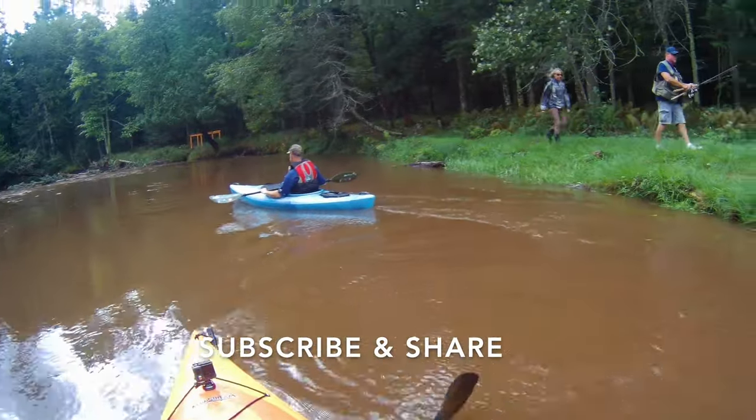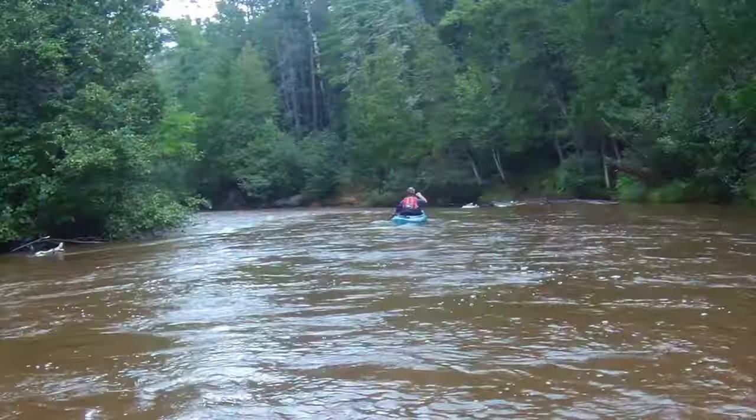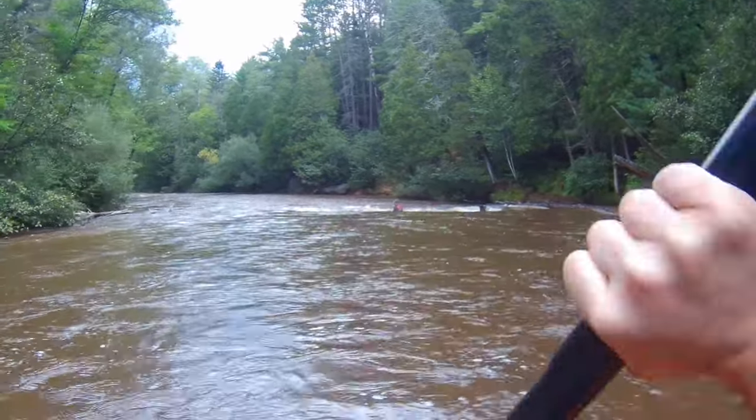On this day the fishermen were out. They were trying their best because it was a great day. We saw a lot of them, but they didn't do very well. Out of all the people we saw, only one person had actually caught anything.